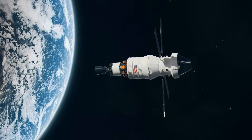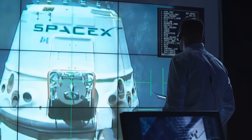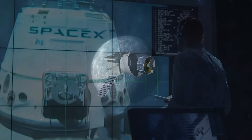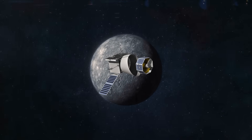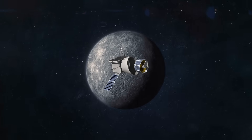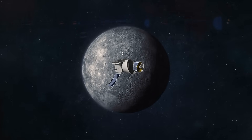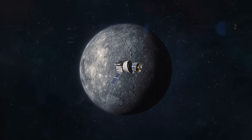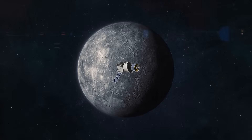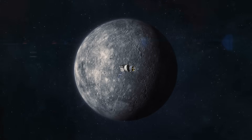One failure, one unexpected heat surge, and BepiColombo could become just another silent observer, floating forever around a planet that refuses to speak clearly. So it begs the question: have we already seen Mercury for the last time? Or will 2025 unlock something we never imagined — something that makes us rethink not just Mercury, but the birth of every rocky world in the universe?